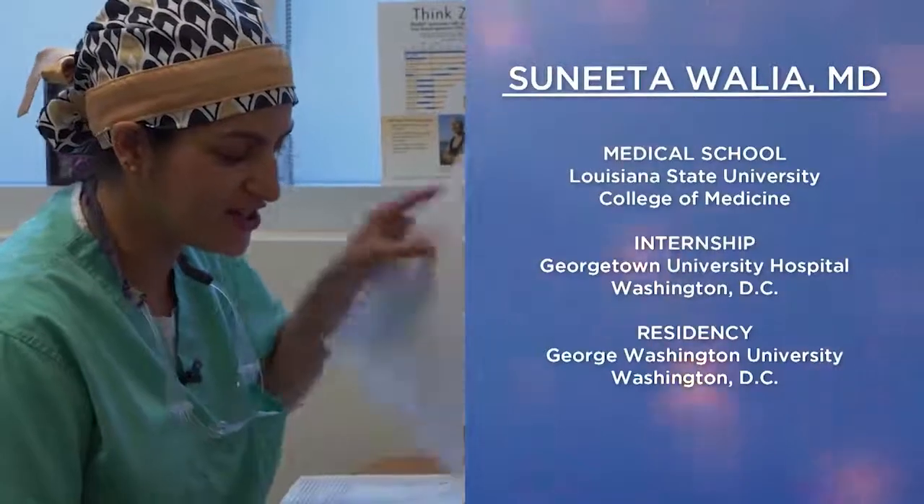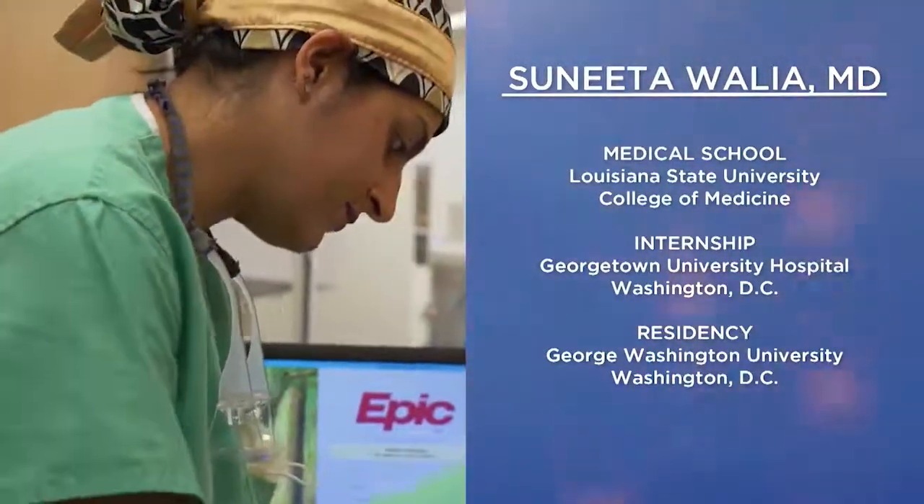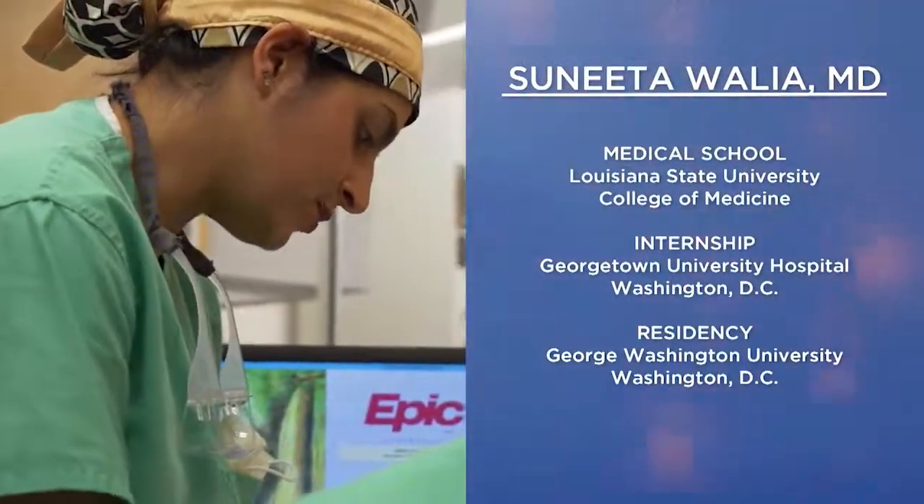Dr. Walia earned her medical degree from the Louisiana State University College of Medicine before joining Ochsner. She also completed a Mohs surgery fellowship, spent about four years in the D.C. area, and she's certified by the American Board of Dermatology. We are pleased to welcome back to the program Dr. Sunita Walia to Hello Health. Good to have you with us again. Thanks for having me.